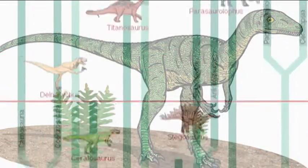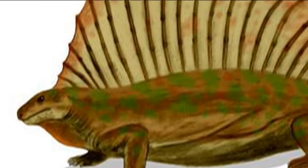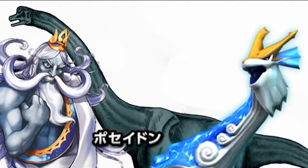Eoraptor is quite possibly the first dinosaur to exist, which is why its Vivisaur has graying hair and a beard. Edaphosaurus used its large fin to regulate heat, which is why Edapho has a thermometer on its fin. Sauroposeidon is named after the god of the sea, Poseidon, explaining its water-like appearance and trident-like head ornament.